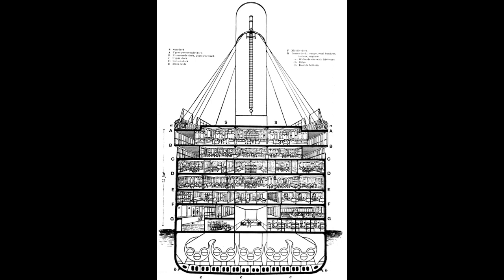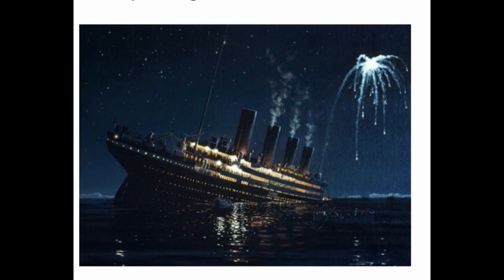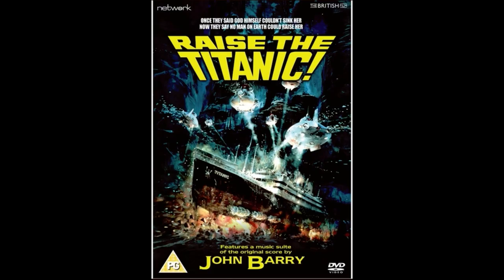It might surprise you to learn that many artists have been inspired by the story of the Titanic and created everything from songs to paintings to even Broadway musicals. Take this painting, for example, by artist Ken Marshall.